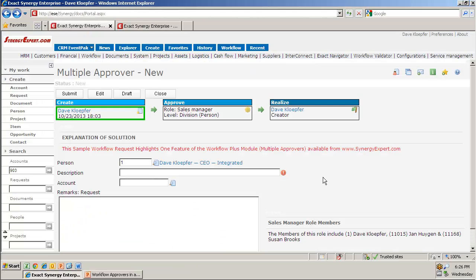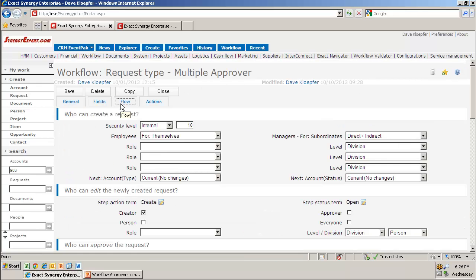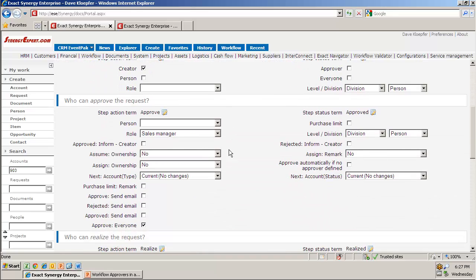Let's take a look at Synergy. In here, I have a Synergy workflow request that I've created, and you'll see that I have a role of Sales Manager. If I look at the definition of that role and pull up the flow section, you will see that I've said I want it to go to my role Sales Manager, and I wish everyone in that role must approve it.